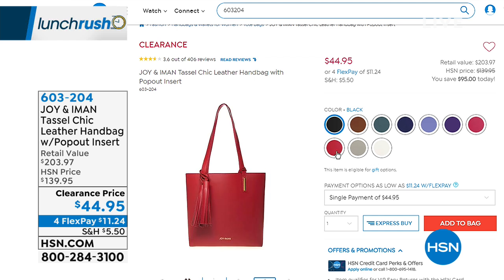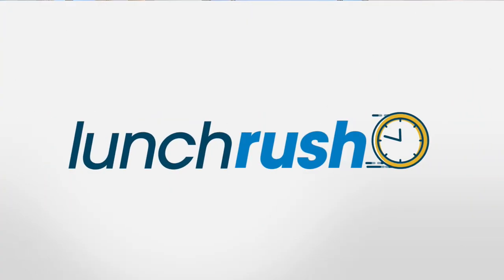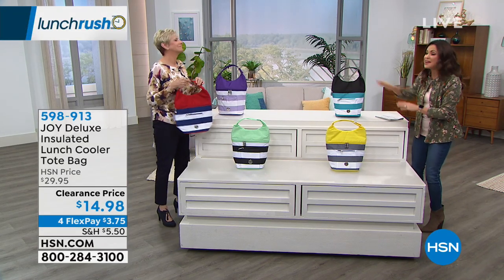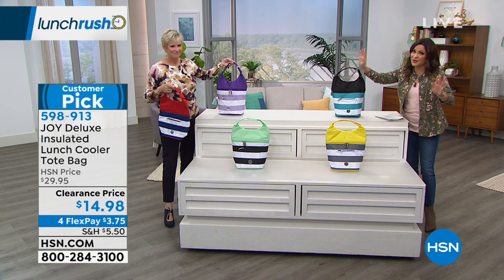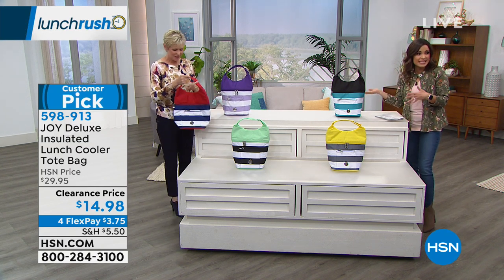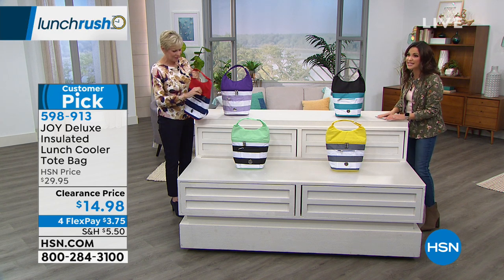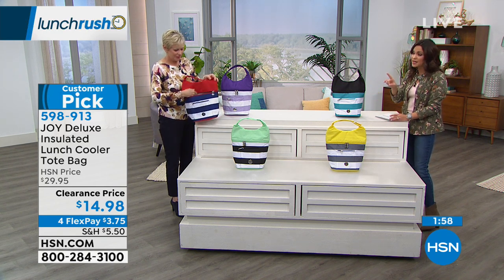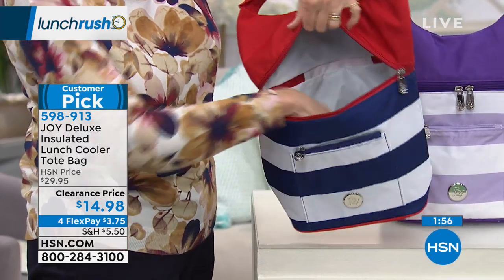What a great gift — that bag is unbelievable. Coming up in just a couple of minutes. But let me mention — you said you didn't want to use your kid's lunch box. Take a look at this: a Joy Mangano insulated lunch cooler tote bag for $14.98. With the same stripes as the double-decker tote, matching back beautifully. It's adorable and I imagine there are a lot of cool features.